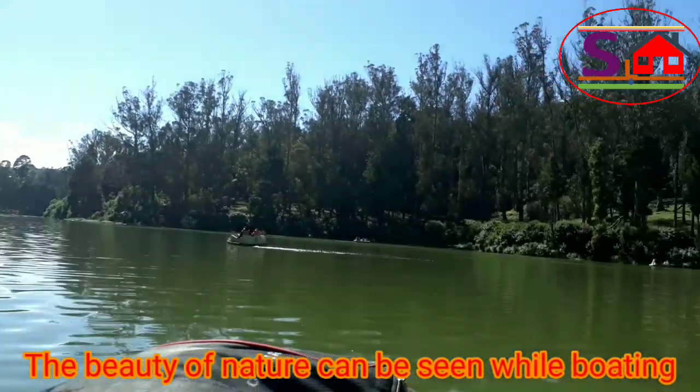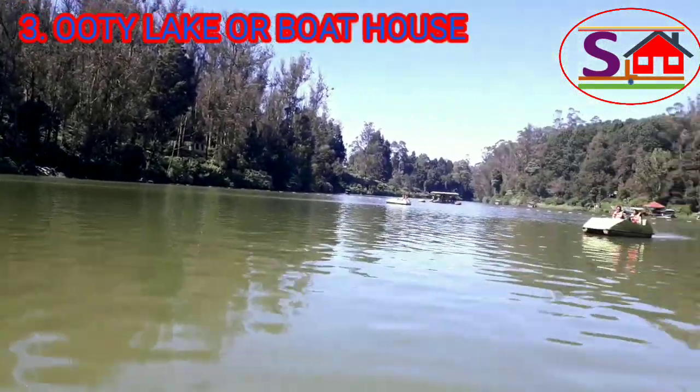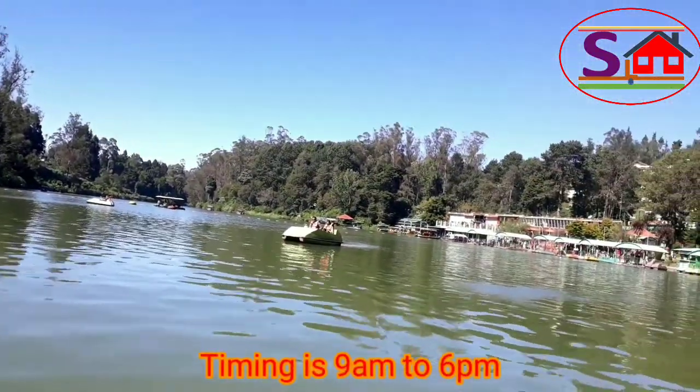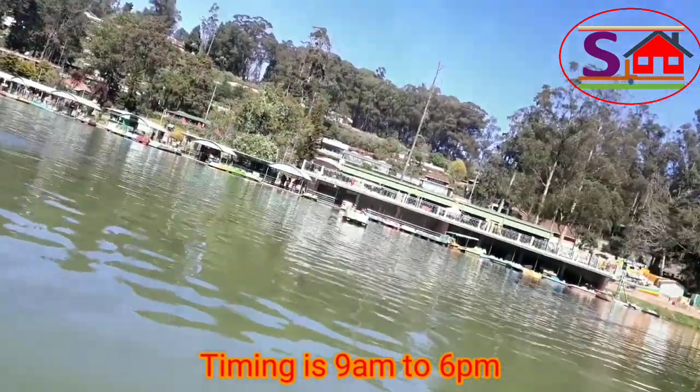The beauty of nature can be seen while boating. Timing is 9 am to 6 pm.